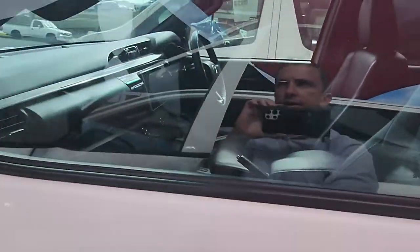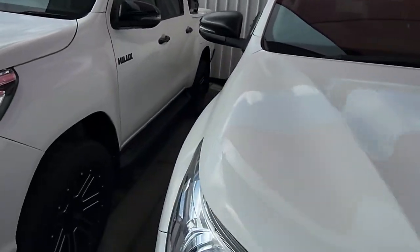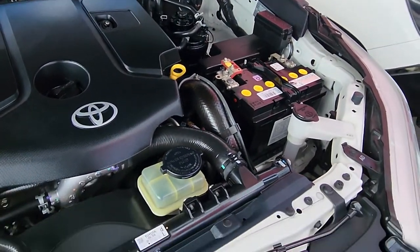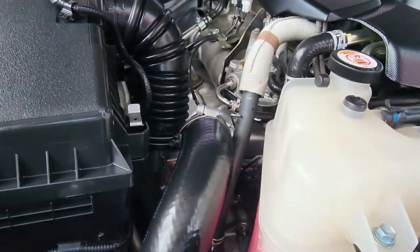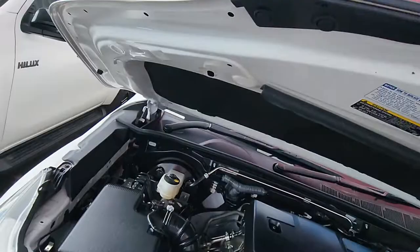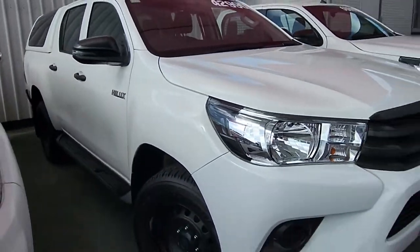Before we finish up, just a quick look under the bonnet. Being the workmate, you do have the 2.4 litre four-wheel drive turbo diesel motor. We do have space over the back there for a second battery as well, once you've got the first one at the front. All the fluids and everything are on point — extremely tidy all up under here. So mate, look, that actually concludes our virtual tour. Thanks so much for your enquiry and can't wait to hear your feedback soon.